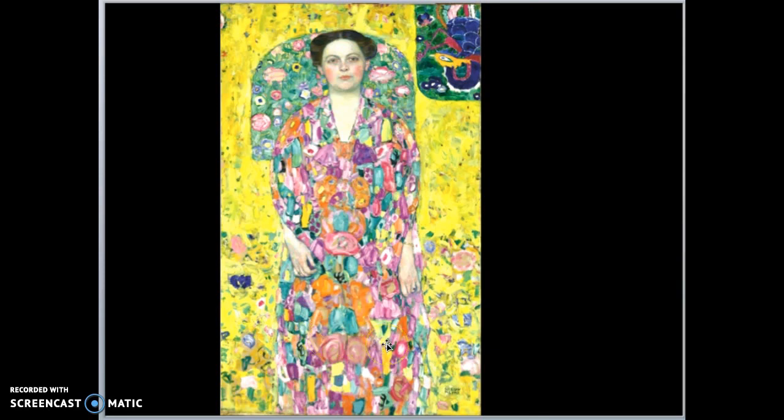Here's a picture of a lady he painted where the entire painting is like a garden — her dress is like a garden, the floor is like a garden, the backdrop is like a garden. He likes to put almost a crown or shape behind their heads as a little frame.